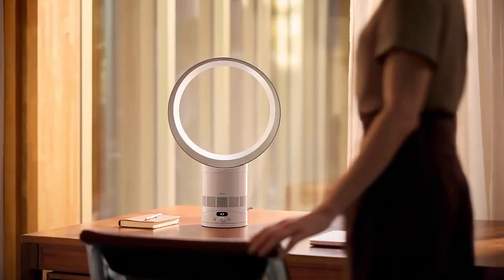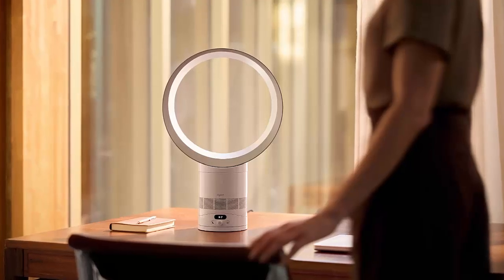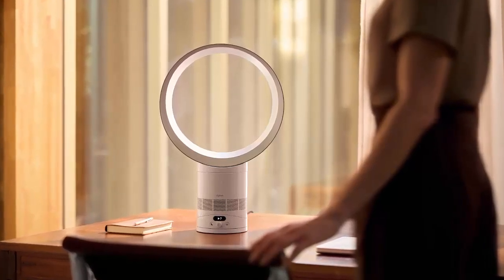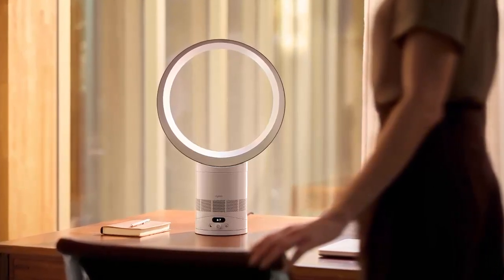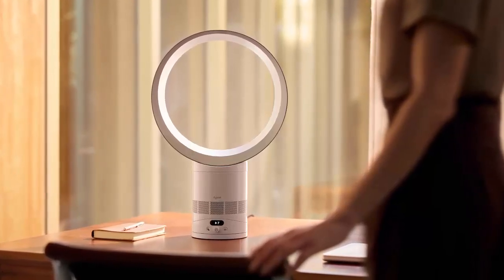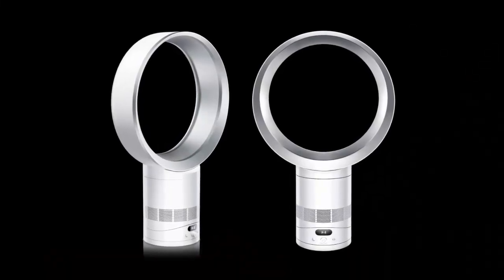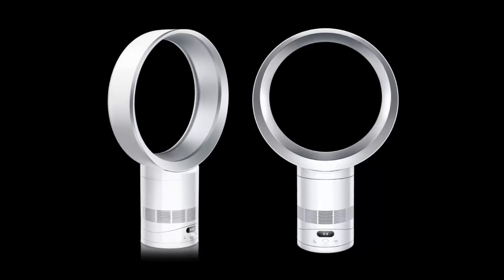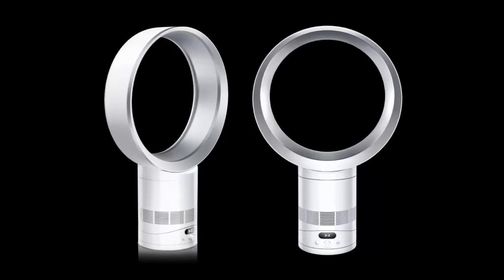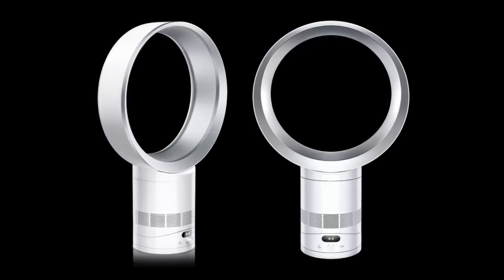When you hear Dyson, vacuums probably come to mind first — but did you know Dyson's bladeless fans have been turning heads for 16 years? They're back with a fresh update: the Dyson Cool CF1. Dyson's original bladeless fan was a design icon, blending innovation with style. After years exploring air purifiers, straighteners, and even air purifying headphones, Dyson is returning to what it does best: airflow.